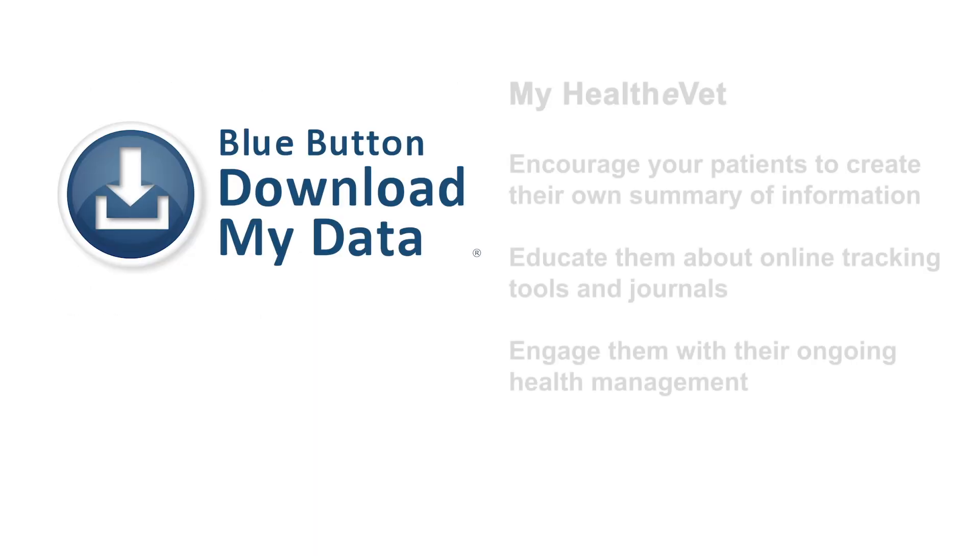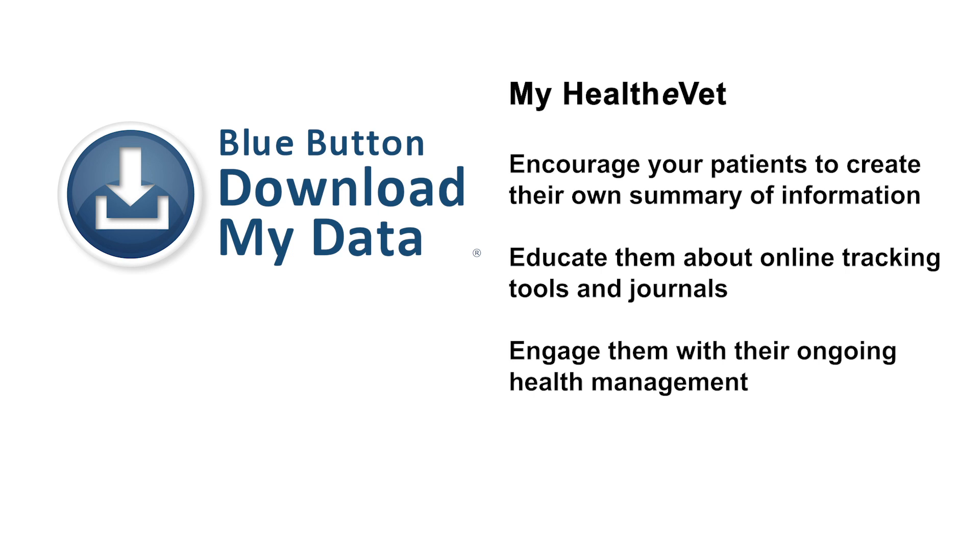Encourage your patients to create their own summary of information using the VA blue button on MyHealthyVet. It's also a good idea to educate them on the online tracking tools and journals, which could further engage them with their ongoing health management.